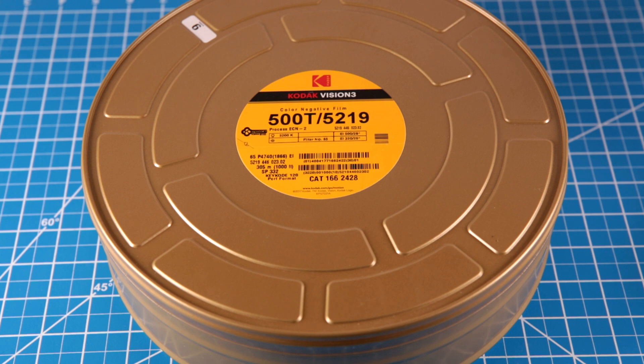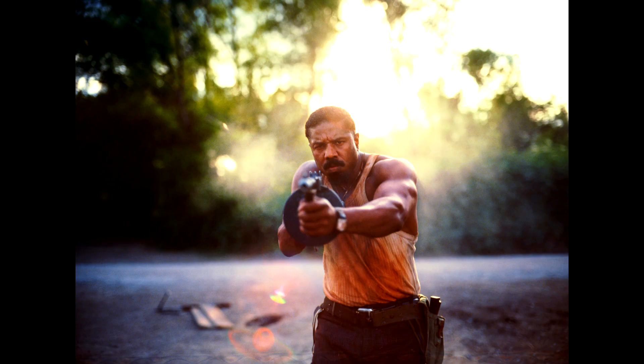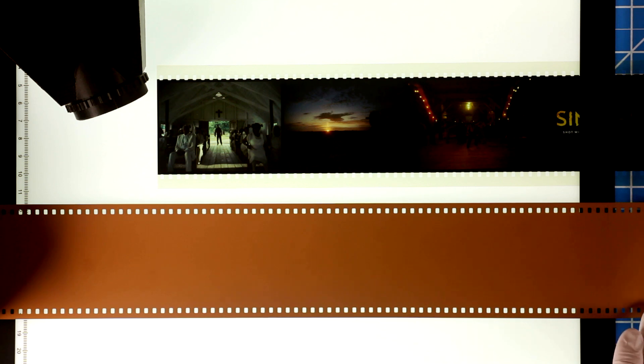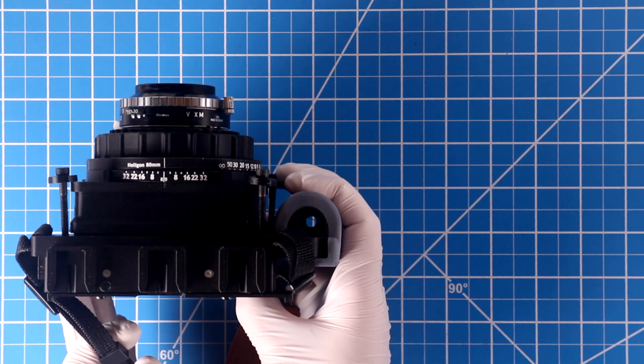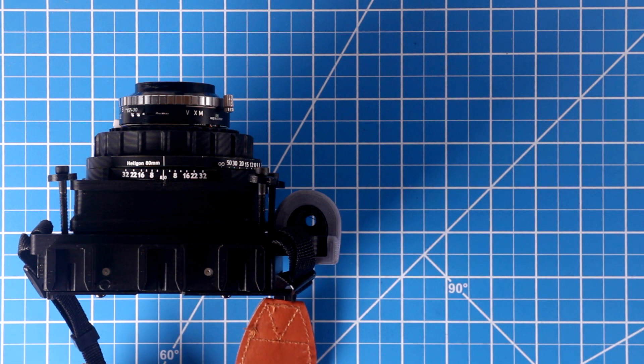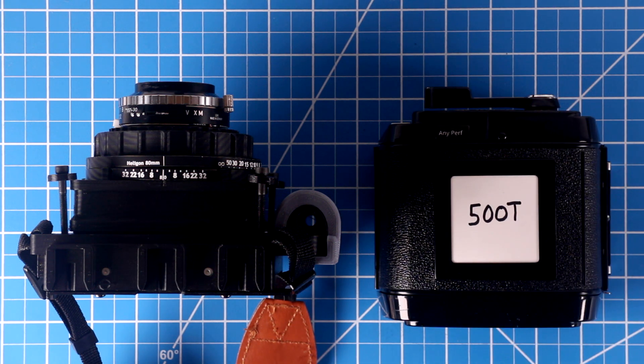So she uses just this single stock for all lighting conditions. So let's shoot some 500T in IMAX style to demonstrate how it works. To shoot IMAX still frames, we need a camera that can take removable film backs and shoot at least 6x7 sized negatives, and a film back that has been modified to accept 65mm motion picture film.